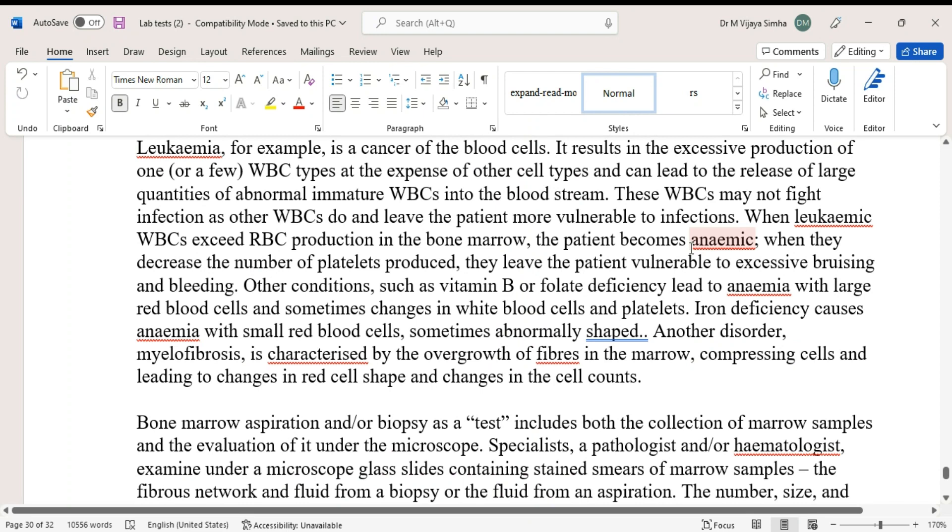Leukemia is a type of cancer of the blood cells. It results in excessive production of one white blood cell type at the expense of other cell types, and can lead to release of large quantities of abnormal, immature WBCs into the bloodstream. These WBCs may not fight infection as normal WBCs do, leaving the patient more vulnerable to infection. When leukemic WBCs exceed RBC production in the bone marrow, the patient becomes anemic.